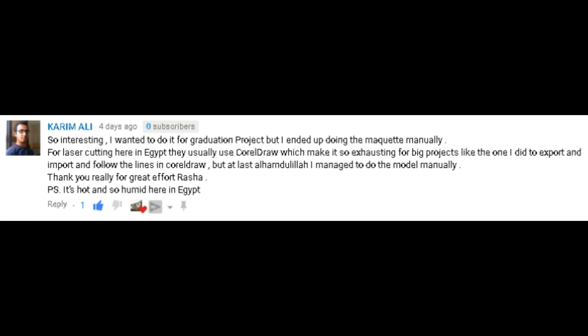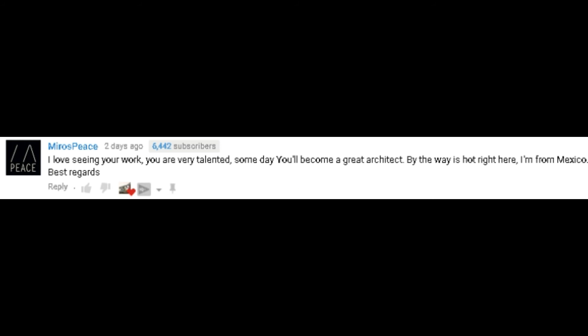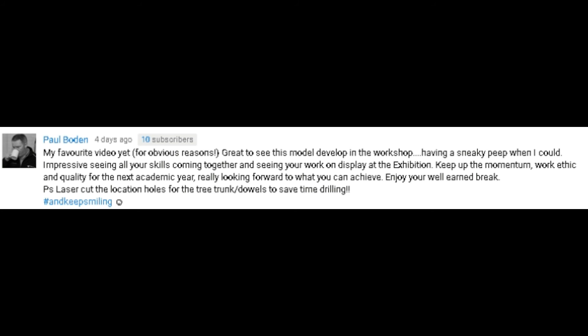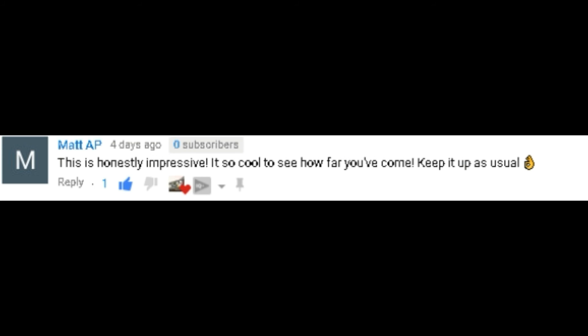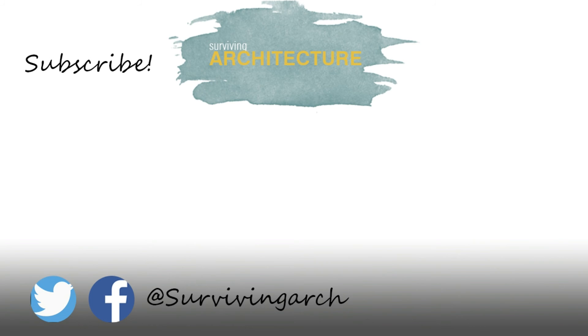Leave me a comment below letting me know which image was your favorite, and rate me out of 10 on how well you think I did in this challenge. If you have any more challenge ideas, I want to turn any challenge into an architectural edition — why not? Thank you guys so much for watching. I'm Rissa Sheruru and I'll see you next time.